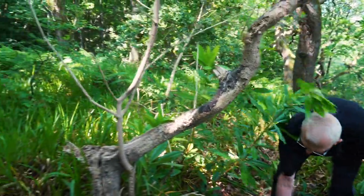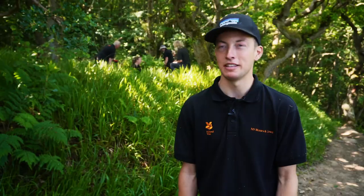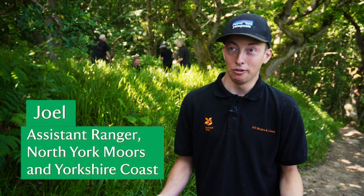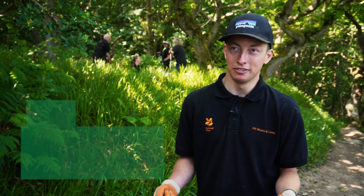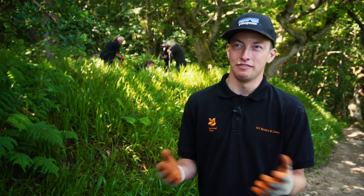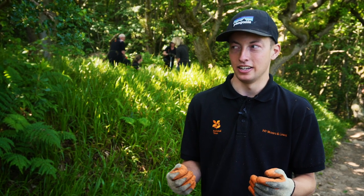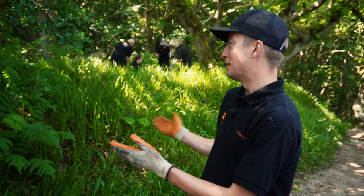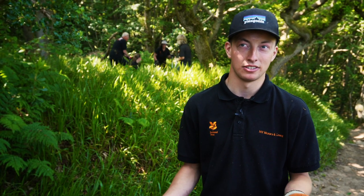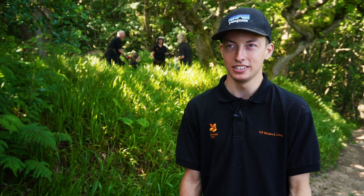Today we're removing rhododendron from this bit of woodland. It's an invasive non-native species brought over by the Victorians from America. We're digging it out completely, getting the roots up so it can't regrow, because as an invasive plant, if we don't dig it out it will take over the entire woodland and nothing else will grow — which obviously has a negative effect on biodiversity and wildlife.